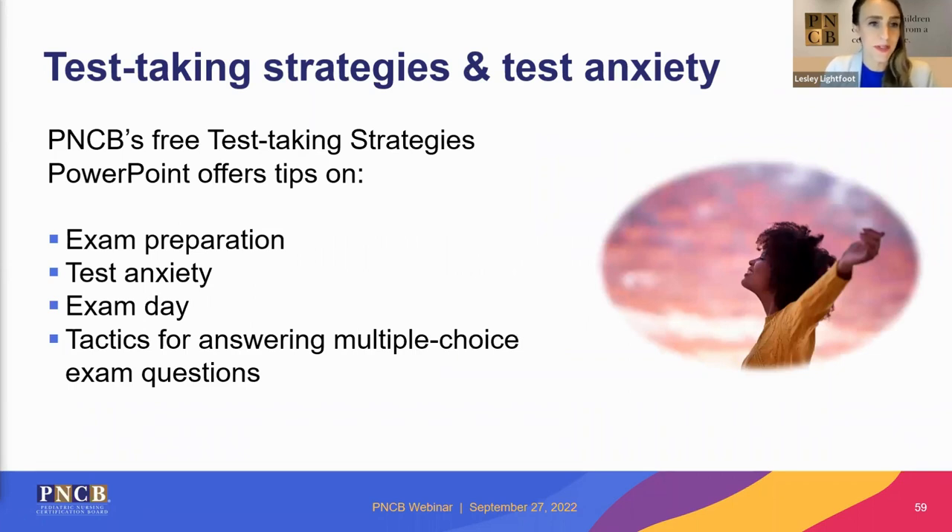PNCB offers a free, downloadable test-taking strategies and test anxiety PowerPoint resource. It covers tips and tricks on exam preparation, addresses test anxiety, discusses what to do on exam day — being hydrated, allowing enough time to drive to a test center, getting enough sleep — and provides tactics for answering multiple choice exam questions. It's free, so download it if you haven't already.